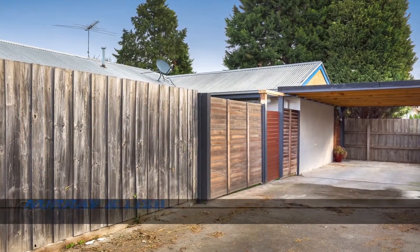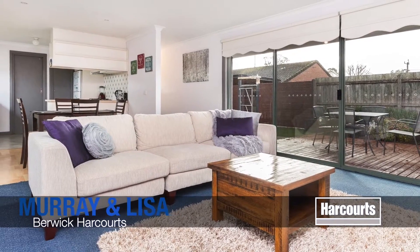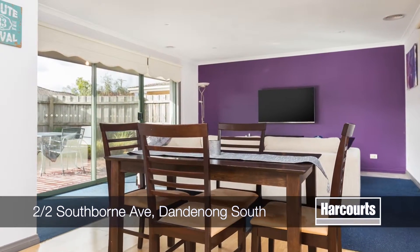Two at 2 Southbourne Avenue in Dandenong South. Immaculate two-bedroom strata titled will please the astute or first home buyer looking to enter the affordable marketplace.